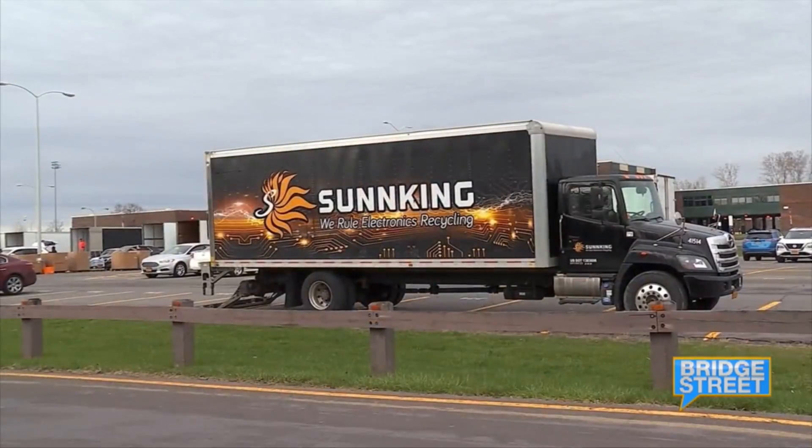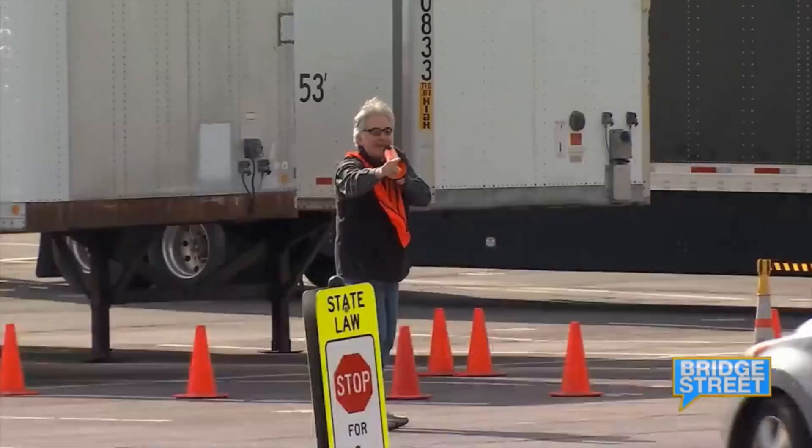We've done events like this, but never anything exactly like this. Thousands of people out in central New York and in Syracuse have shown up to these events, mainly there for electronics — ones that you're not using anymore, ones that are either broken or just lying around and you don't have much use for.